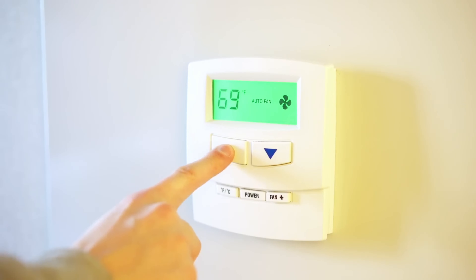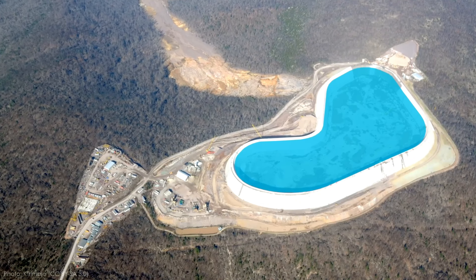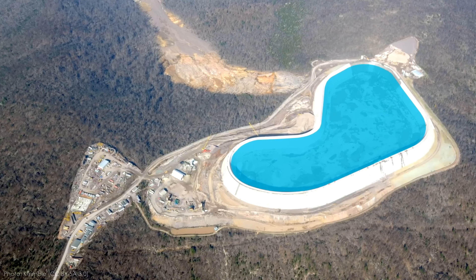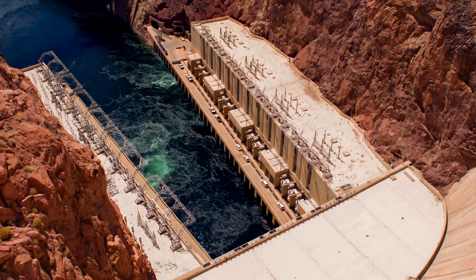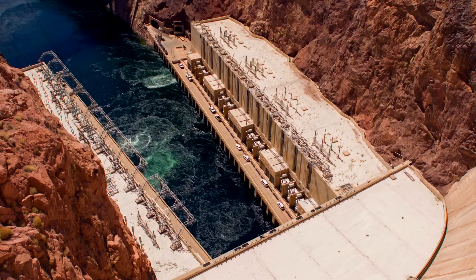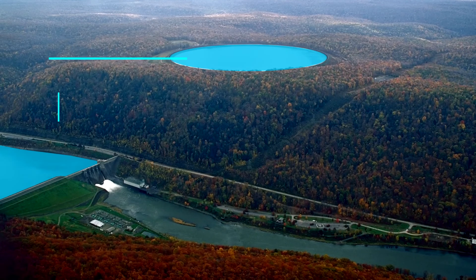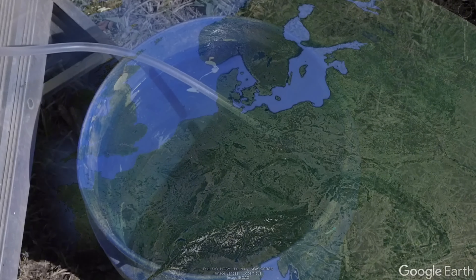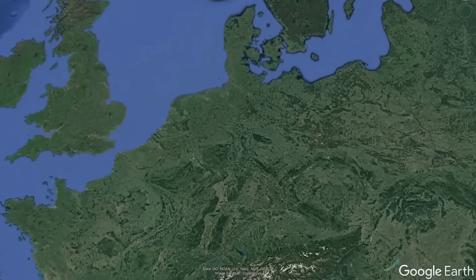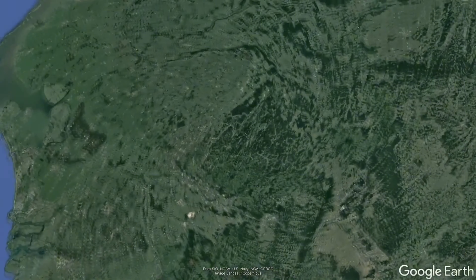Northfield Mountain is unique in many ways. Unlike most pumped storage plants, which use natural lakes or rivers as their lower reservoirs, Northfield Mountain uses the Connecticut River, the longest river in New England, as its lower reservoir. The upper reservoir, on the other hand, is a man-made lake that sits on top of the mountain, about 800 feet above the river level. The upper reservoir has a surface area of 300 acres and can hold up to 5.6 billion gallons of water. The upper and lower reservoirs are connected by four 25-foot diameter pipes that run through the mountain for about two miles.